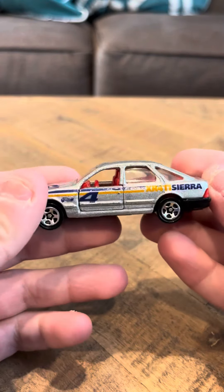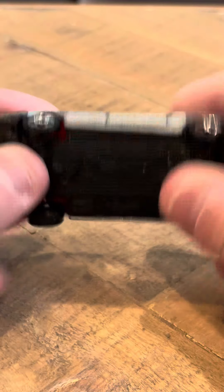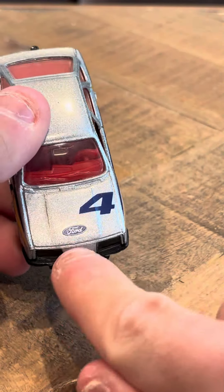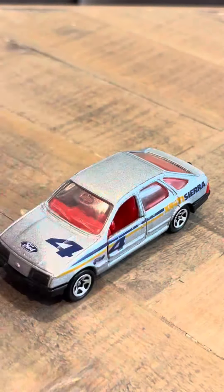Hey everybody, I'm Tamara. Do you want the Hot Wheels Ford Sierra? This is the mainline version, this is the more common version. It's in good shape, it's got four Ford here, it has five spoke wheels, it says Ford Sierra 2.3 GHIA.